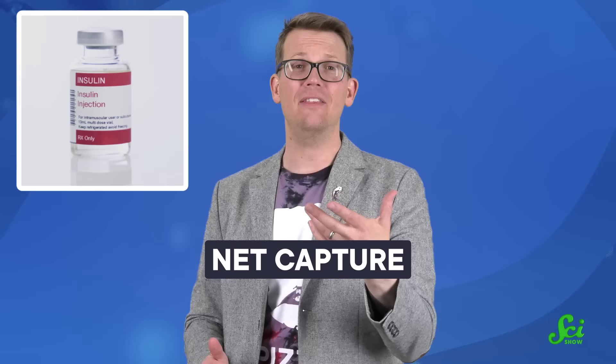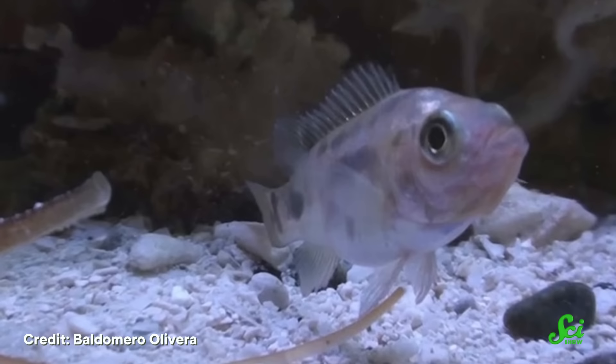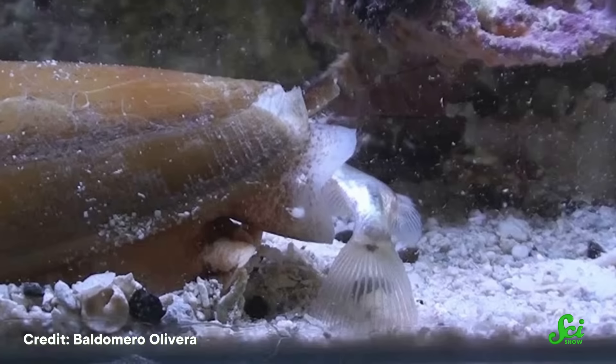While some cone snails have mastered the taser-and-tether method, at least one other species has evolved to take down prey by releasing a cloud of venom into the water — a strategy known as net capture. These snails' venom contains insulin. Yes, that insulin — a hormone that regulates glucose levels in the blood. Any fish that swims into the cloud absorbs that insulin into their body. In seconds, its blood sugar levels plummet, and it enters a state known as hypoglycemic shock. Then the snail makes its move — it slides over and engulfs the whole fish before it can snap out of its paralysis and escape.